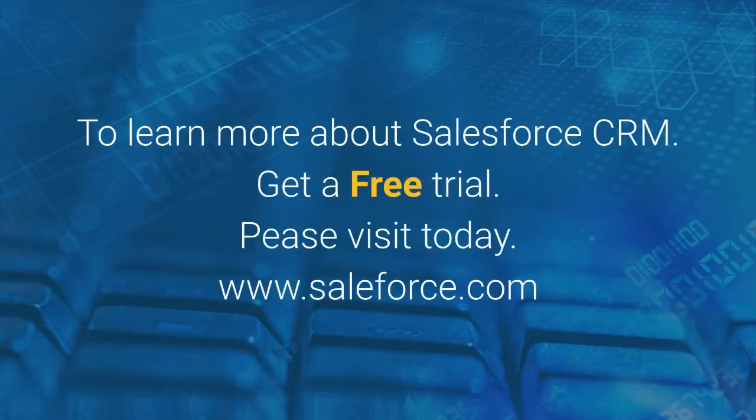To learn more about Salesforce CRM, get a free trial — please visit www.salesforce.com today.